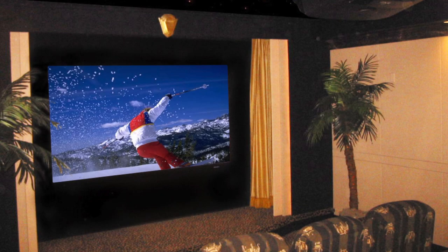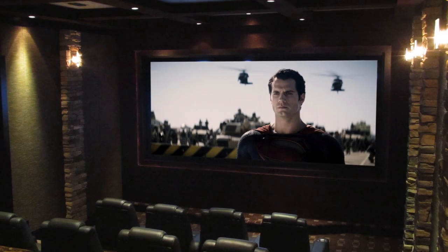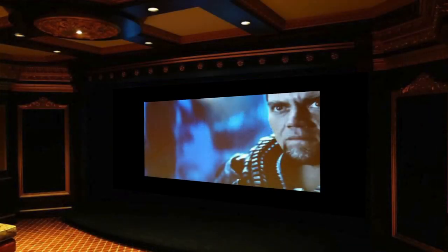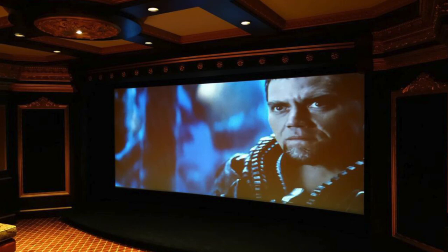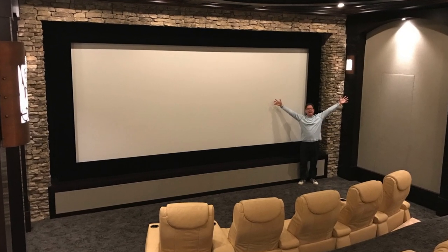And for those of you who already have a home theater that was built several years ago, let's update with the latest technology and an awesome cinemascope movie screen that eliminates those annoying black bars with a super wide screen. Imagine what a 215-inch screen would look like.